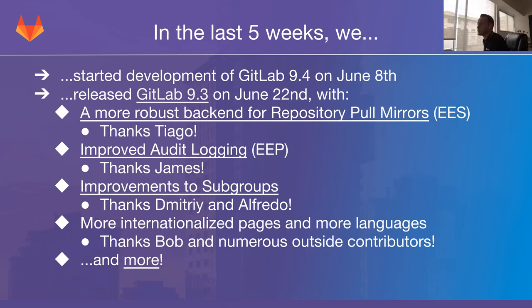We also have more internationalized pages and more languages. Last release in 9.2 we started with internationalizing the cycle analytics page. With 9.3 we added the project and repository page — pretty much the page you see when you browse to any project, the project homepage — along with some other pages receiving internationalization improvements. We were really happy and a little surprised to see how many community members took up the effort to translate GitLab into their own language. Community members have already contributed languages such as multiple versions of Chinese, Bulgarian, Portuguese, and French. We also shipped with Spanish and German, and it's great to see the community helping get GitLab translated into more languages.